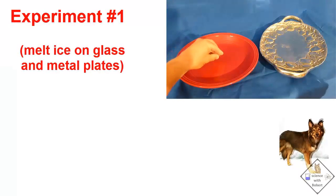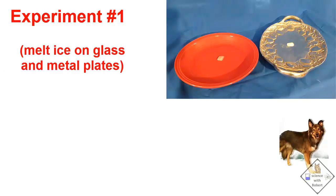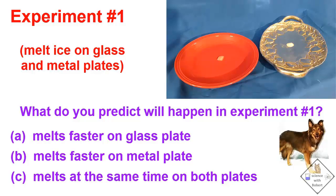Let's do some experiments and see if we can get some further insights into thermal conductivity and heat capacity. If a small, identical piece of ice is placed on glass and metal plates, what do you think will happen? Pick an answer and see if you are right.